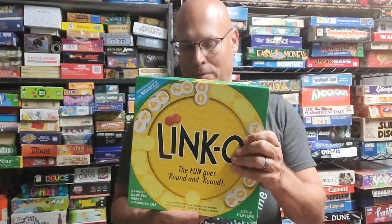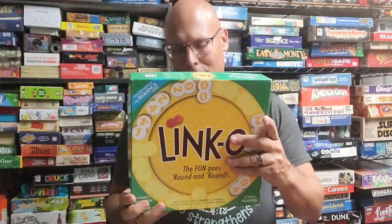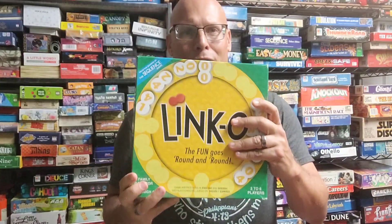Here we've got a game called Lingo, from the Jacks Corporation. I think this game came out in the early 2000s. It's a unique game, so I'm going to try to do this one.